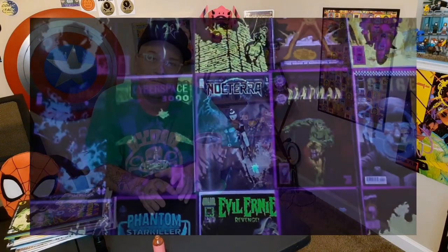What is up guys? Esfawn82 back with a brand new video and today do I have a good one for you guys. It's going to be a fun one. We're covering my favorite gimmick in comic books: Glow-in-the-Dark Covers.